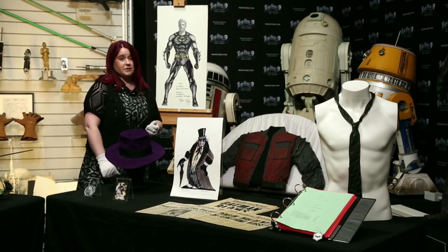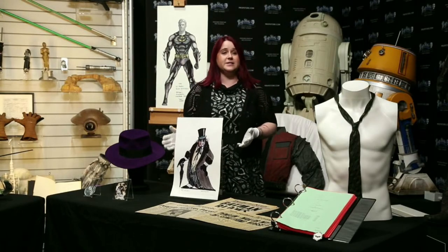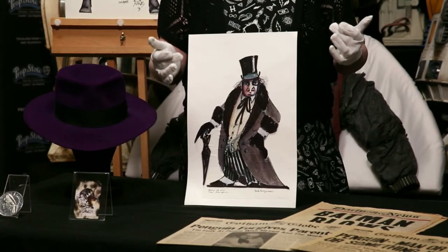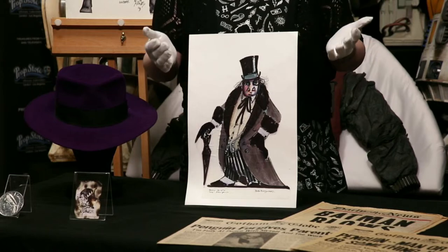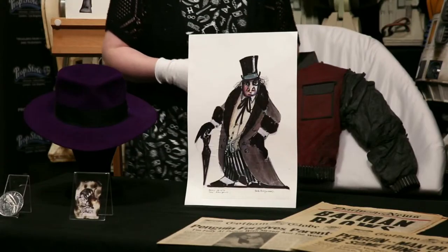Next up, we have a hand-drawn costume design, again by Bob Ringwood. This one's from Batman Returns. You can see the Penguin's typical top hat, monocle, and umbrella. This is actually executed in acrylic paint with some pen highlights, and it's been quite neatly cut out and stuck to this mountboard here. That's estimated at £4,000 to £6,000.